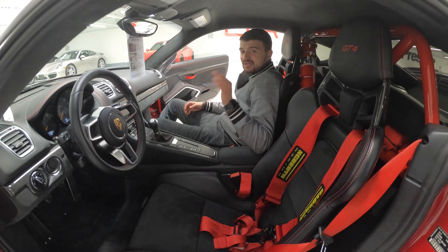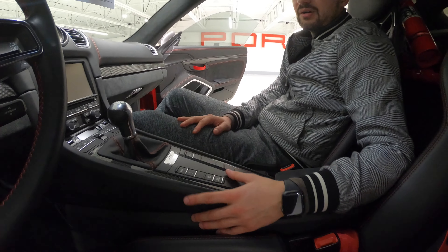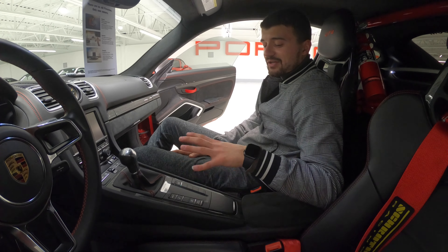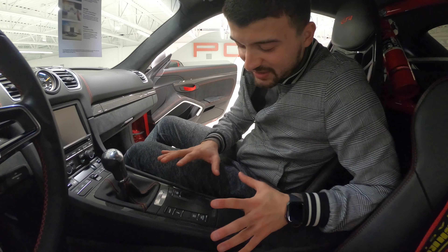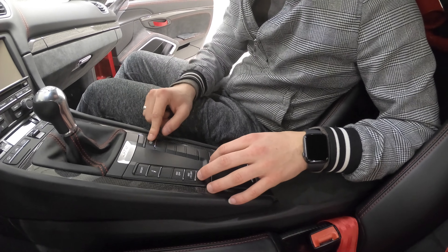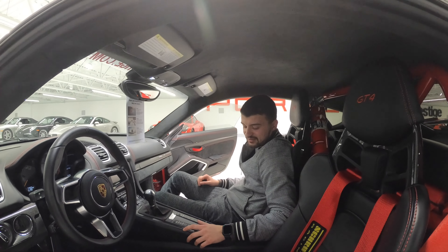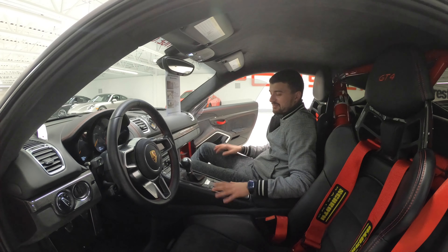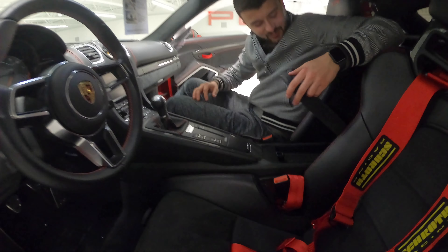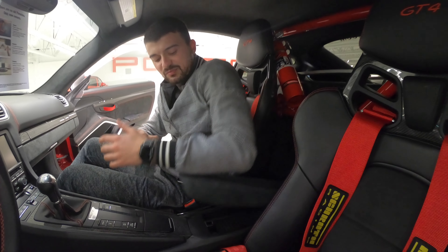One thing I absolutely hate is the blank switches. A lot of switches are gone from your conventional Cayman just because this is a GT4, and it looks pretty ugly having all these blanks everywhere. At least you have the exhaust note button, the sport button, and the suspension controls — those are basically what you'd use in this car.